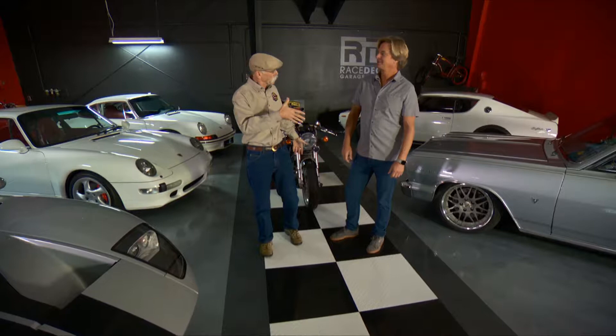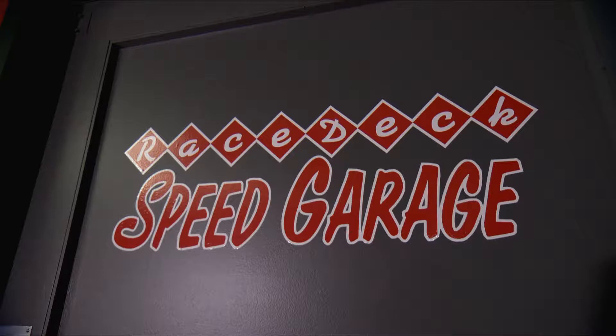Well hey, normally we're in my garage, but this week we're in Jordan Muller's garage out in Salt Lake City. Jordan, how you doing, man? Great, glad you're here. Well, in fact, this is the Racetech Speed Garage.